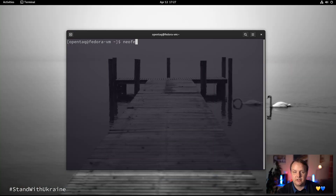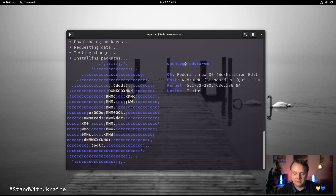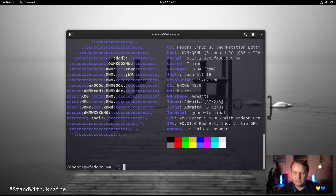One of the things you need to do as a nerdy Linux user is run NeoFetch. So let's do that. We open the terminal and enter 'neofetch'. The package is not yet installed, so Fedora helps us install it. Once the installation is done, we can see that we are running Fedora 36 with GNOME 42 on a Ryzen 5 system. Nice.